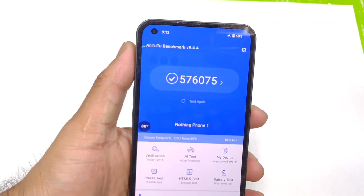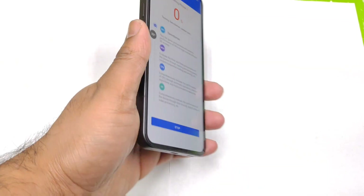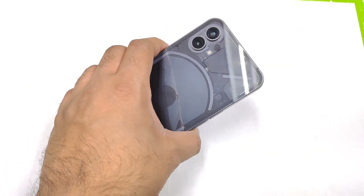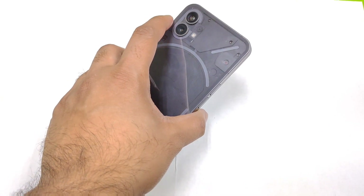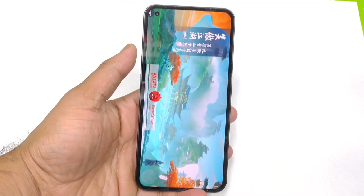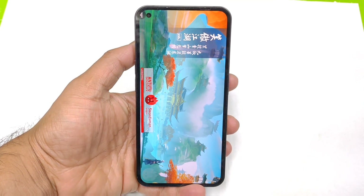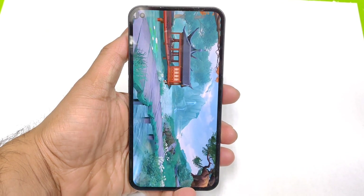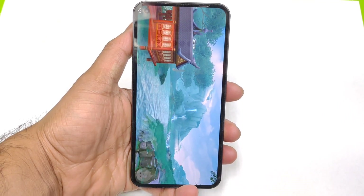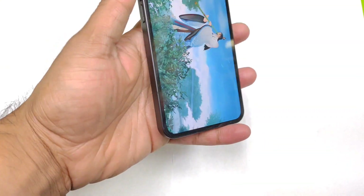I did disable mobile data and everything — as you can see it's in airplane mode. Let's start the Antutu benchmark test. I'll also do the CPU throttling test in this device to check if there is any throttling happening. With the Snapdragon 778G Plus processor, we should be able to expect around 580,000 as a benchmark score.